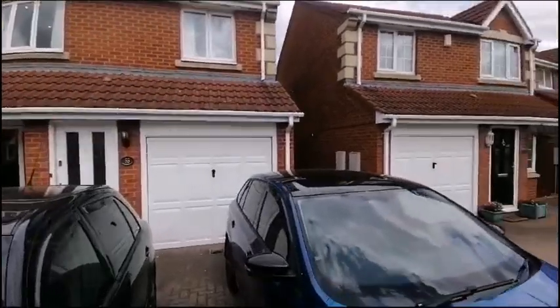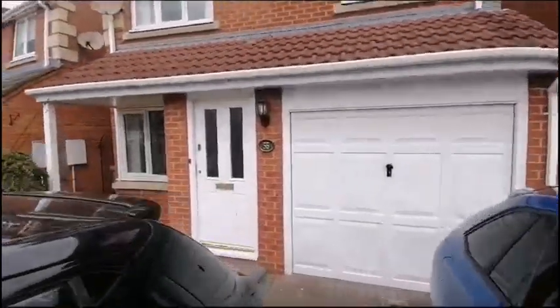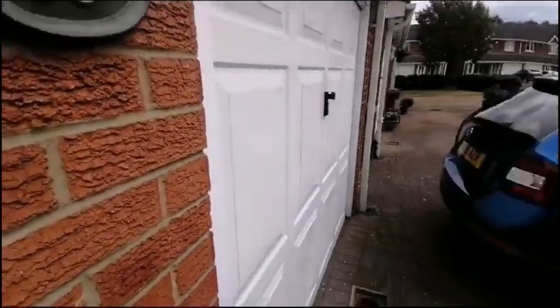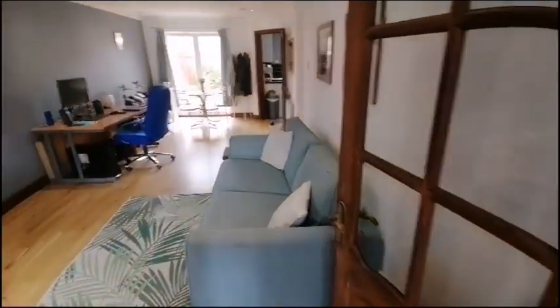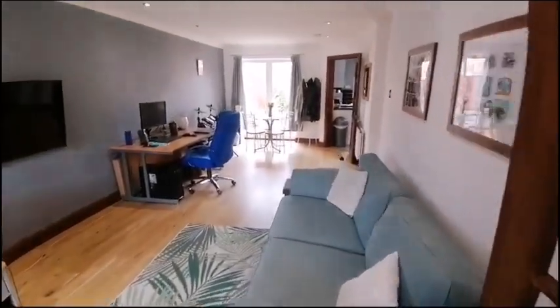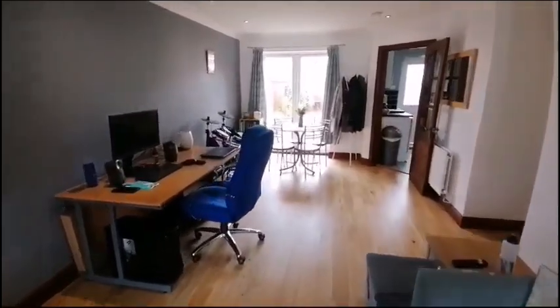Welcome to number 55 Craddock Grove here in Ingleby Barwick. This is a three bedroom detached property with integral garage and off-street parking. The property itself is currently tenanted, and the tenants will be vacating shortly.